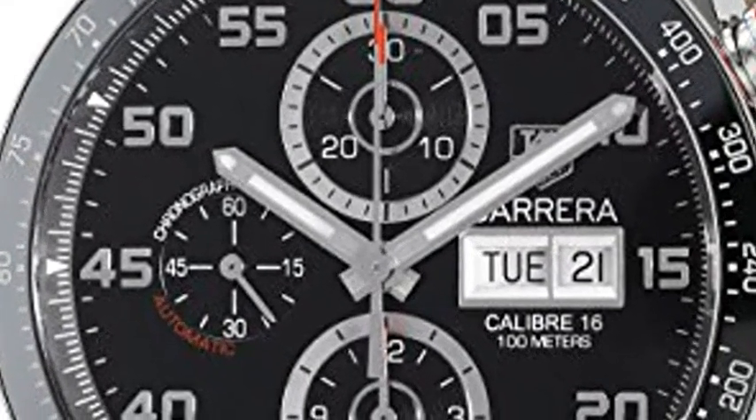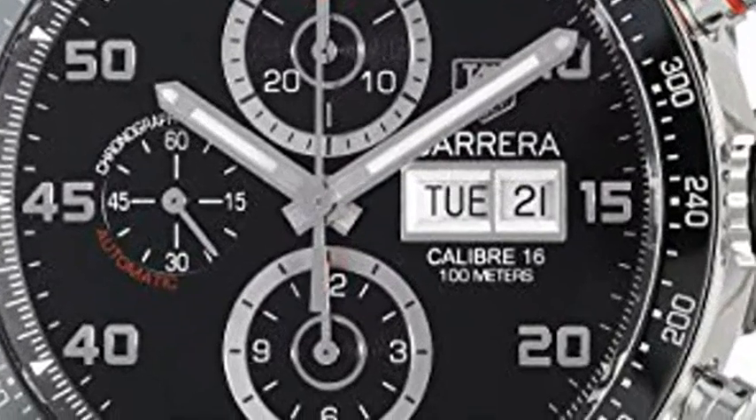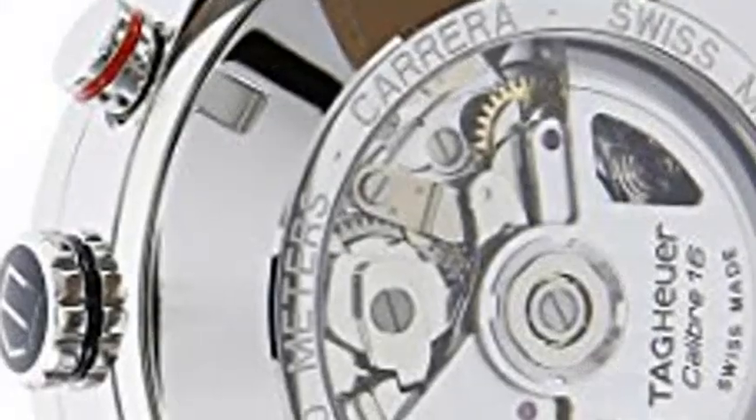TAG Heuer Men's Carrera Stainless Steel Swiss Automatic Watch with Leather Alligator Strap, Black. Model CV2A1R FC 6,235.